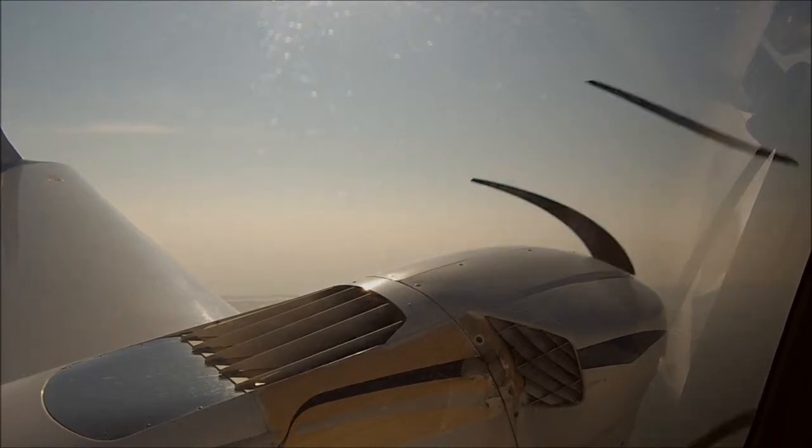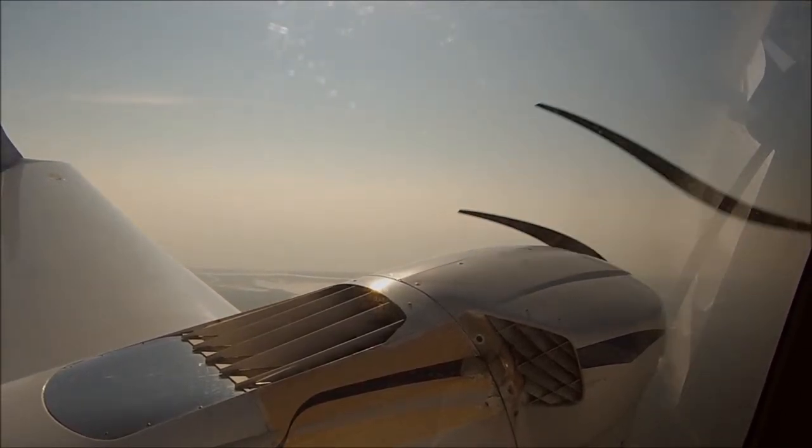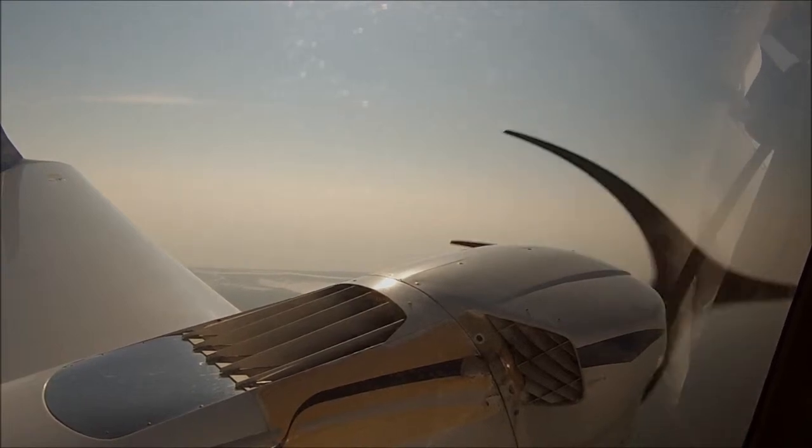Go ahead and shut down. Identify, verify, shut down the dead engine. Identify, verify, left engine, left engine reset, shutting down left engine — I'm actually doing it now. Yes, left engine must drop.